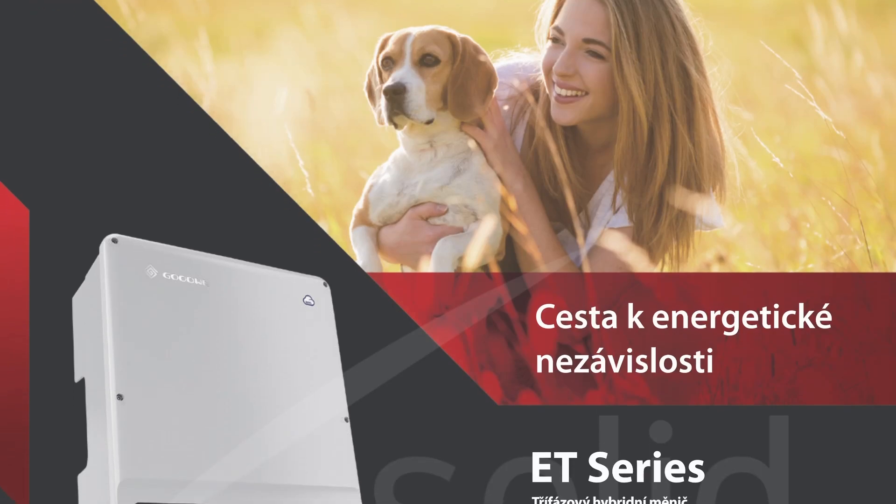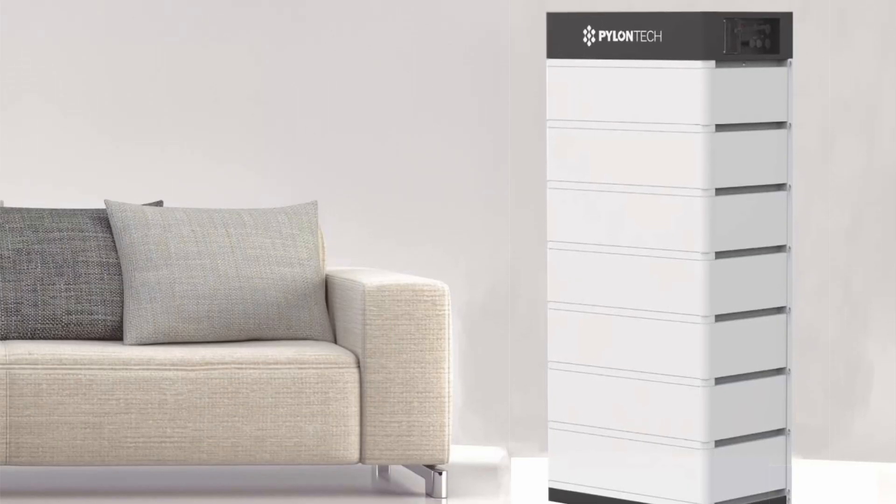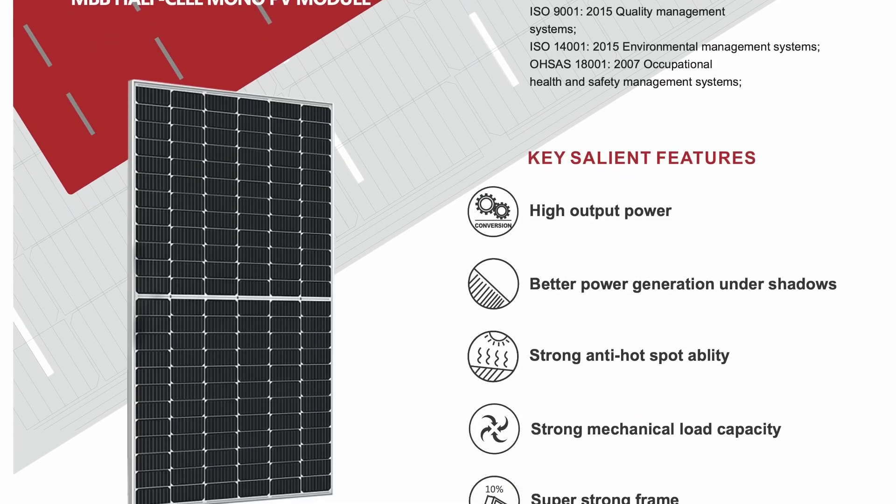First, most of the contractors used common components: a GoodWe inverter, Pylontech batteries, and some kind of 450-watt panels — Sun Energy or AEG. Most of it is made in China.